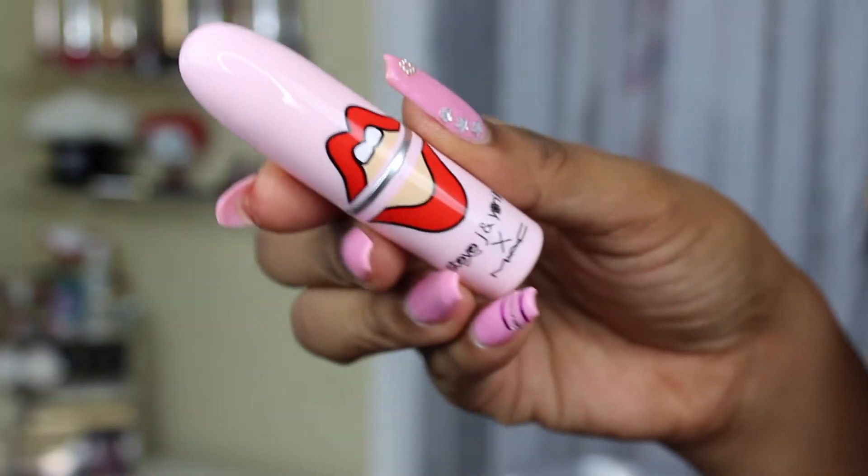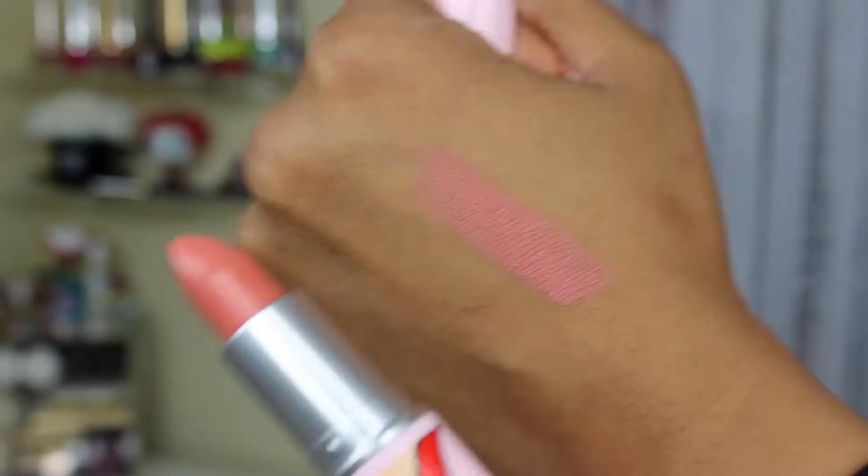And then I got one of the lipsticks — I got Spotlight Me. Look at this packaging, are you kidding me? So gorgeous. I got that shade.